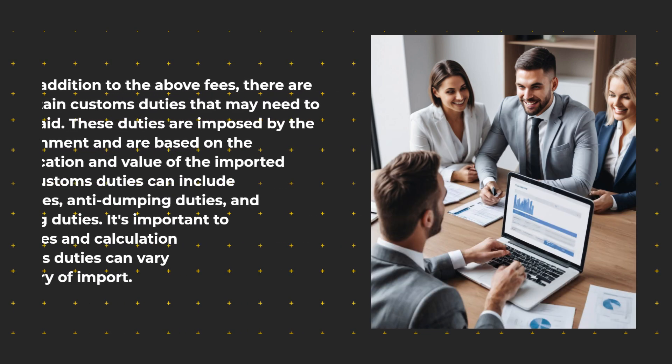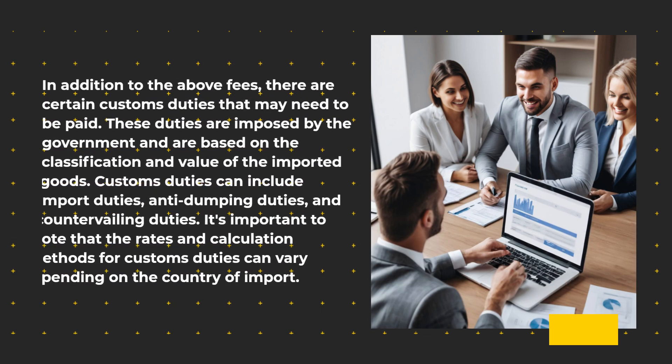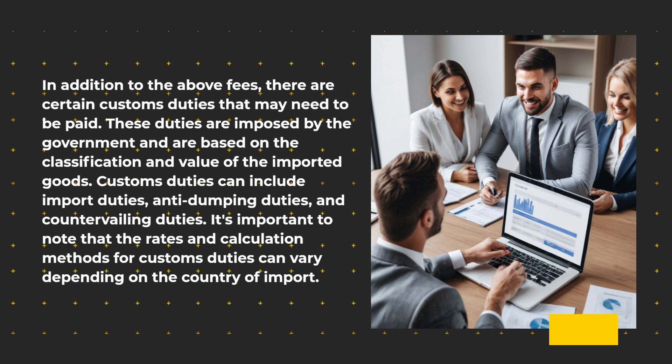In addition to the above fees, there are certain customs duties that may need to be paid. These duties are imposed by the government and are based on the classification and value of the imported goods. Customs duties can include import duties, anti-dumping duties, and countervailing duties. It's important to note that the rates and calculation methods for customs duties can vary depending on the country of import.